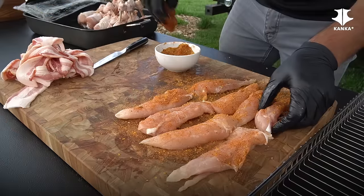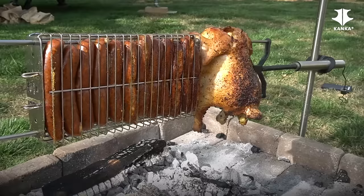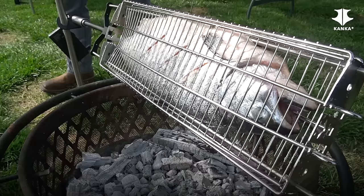With the Conca Grill you can cook all of your favorite recipes: perfectly cooked beef, chicken, pork, fish, and veggies.